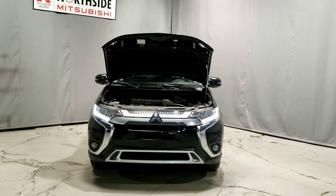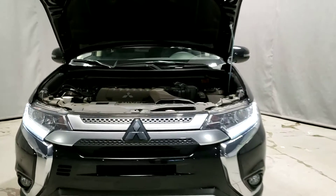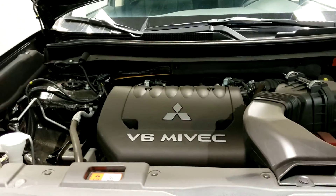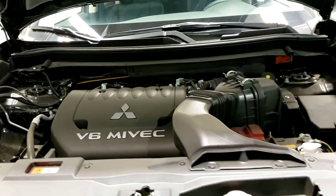First we'll start off underneath the hood. The Outlander SE is powered by a V6 Mivec engine. This thing has the power you need, but at the same time is very fuel economic.